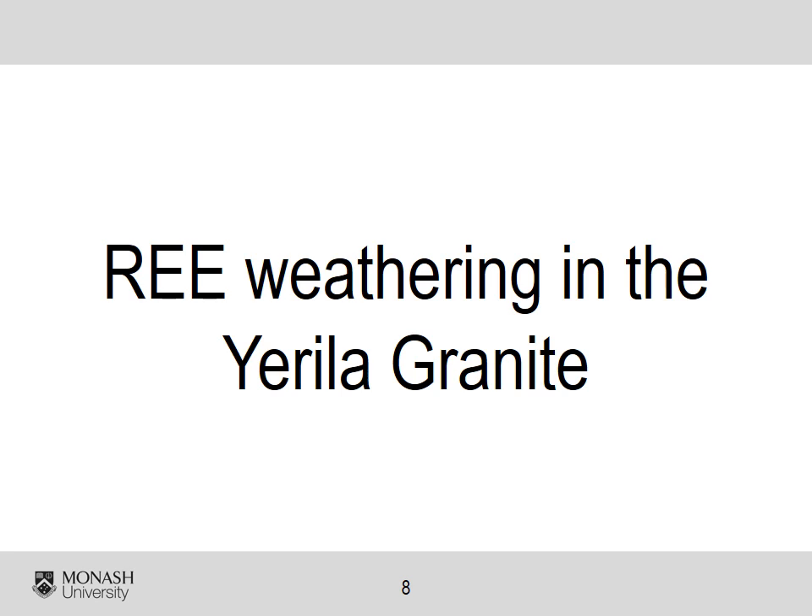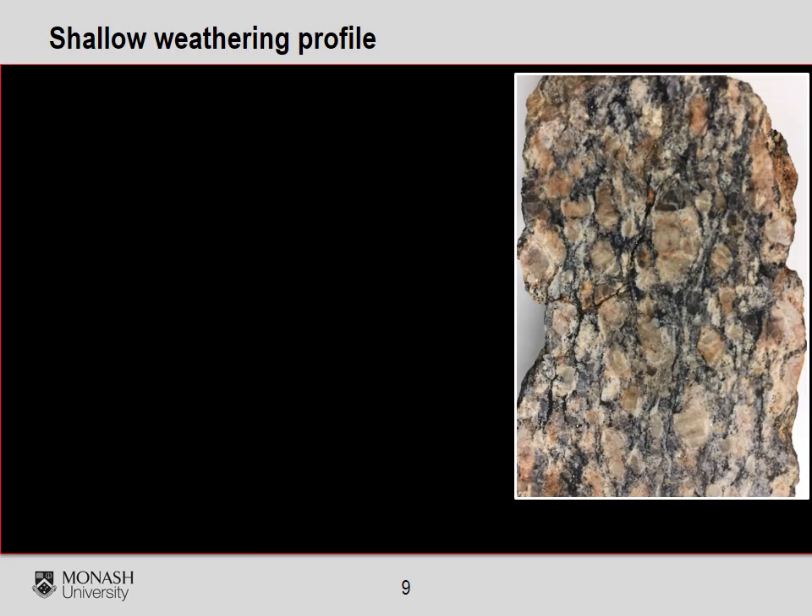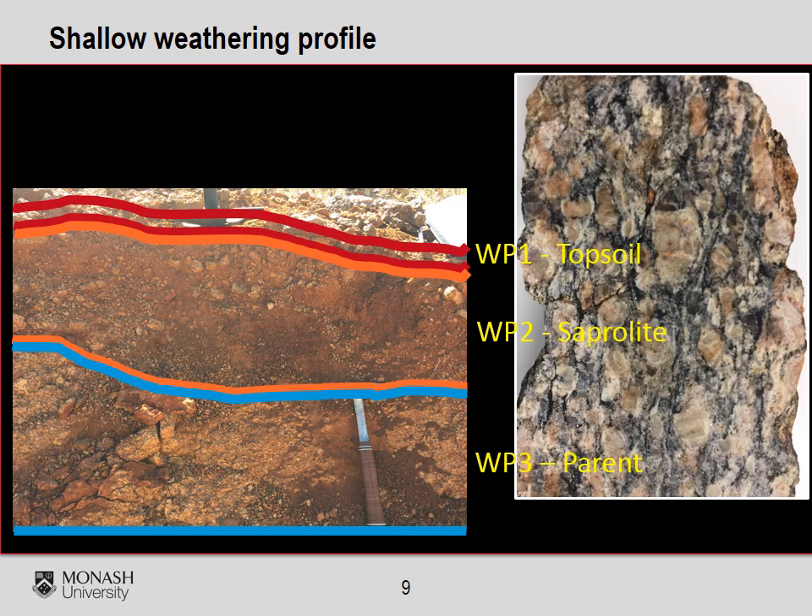This was part of Alexander Kalinsev's honours work. We selected an allanite-bearing gneiss called the Yarilla granite for this study. Due to the active tectonics in this region, the weathering profile is very shallow, with just about 30 cm of saprolite and a thin topsoil.